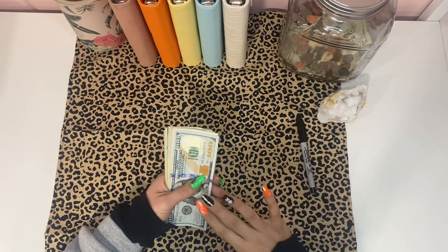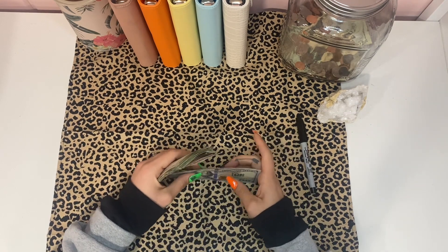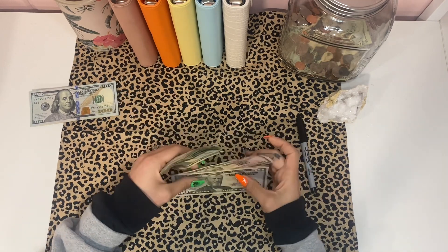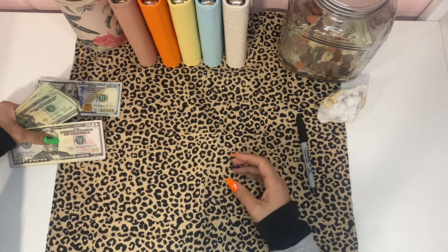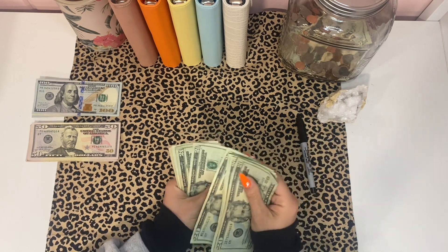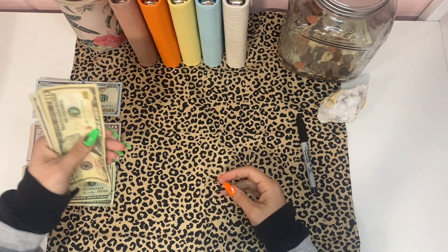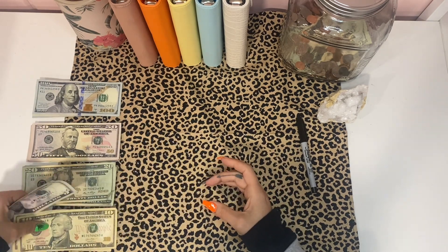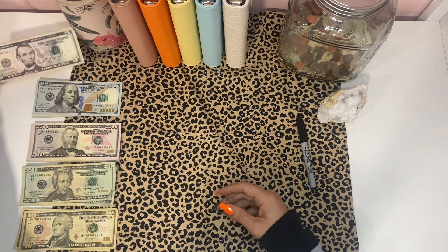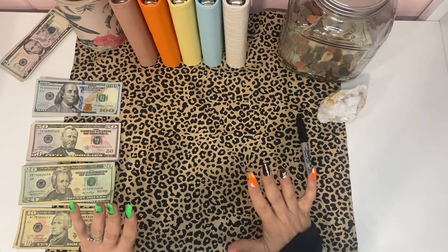Right now we have $100, $200, $300, $400, $500, and $50 — remember that $50 for later. So we go $500, $600, $700, and remember that $50, so that's $750... $760, $770, $780. I'll put the fives up here for now.